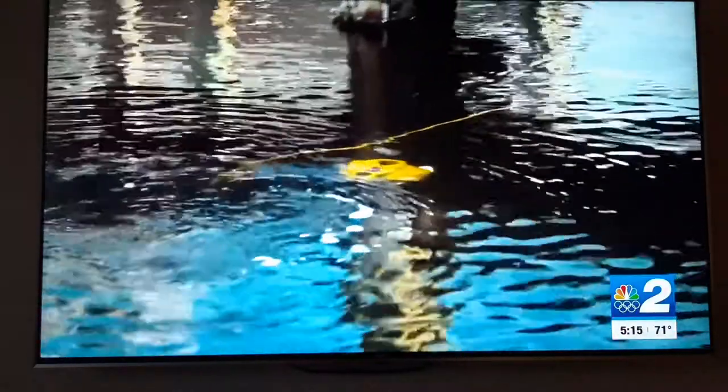Little Ray doesn't care — he's in the water, he's doing his thing. The Marine Unit's newest member, and now one of their most valuable. I'm in Fort Myers, Ashley Dyer, NBC2.